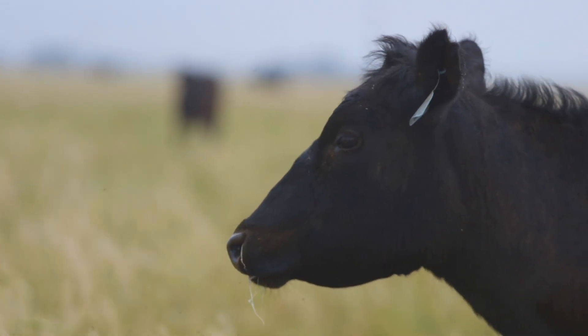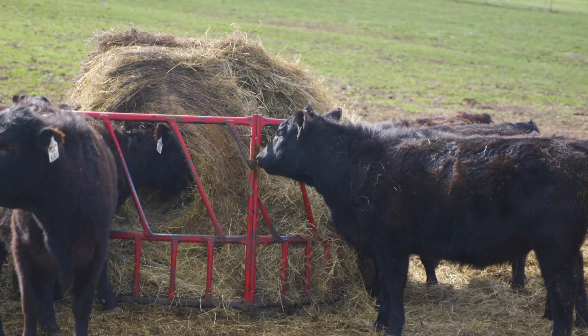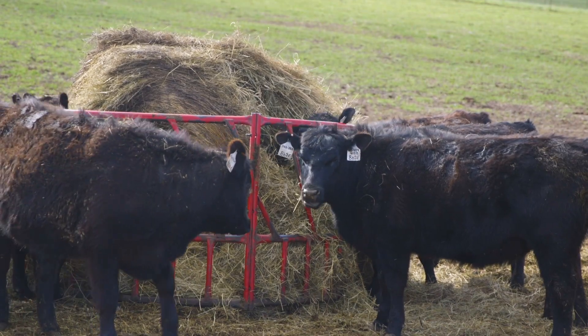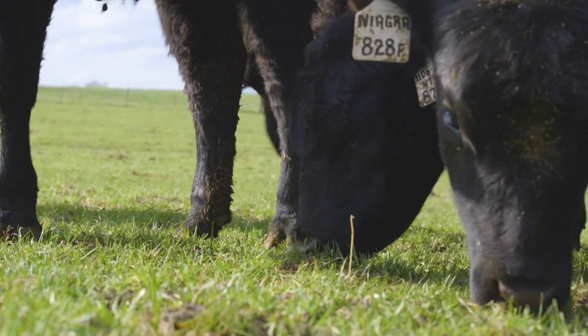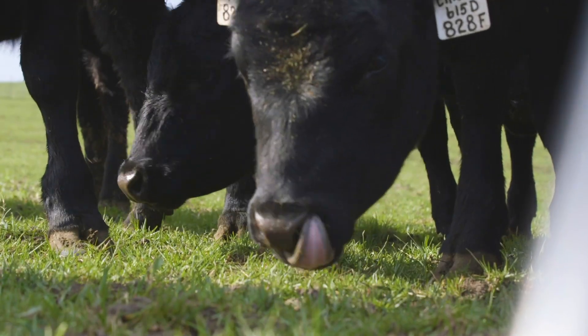Genetics Service Director at Angus Genetics Incorporated, Kelly Retellick, explains: "This EPD provides value throughout the country, no matter which region your ranch is located. It's most useful in areas where producers are in heat stress regions with really high temperatures or fescue in their pastures. But even producers breeding bulls to send to the south — say from Montana or North Dakota — should look at it, to make sure those bulls can shed off, adapt, and create progeny that can adapt to that environment too."